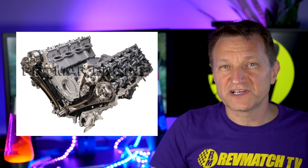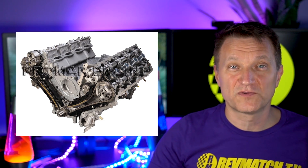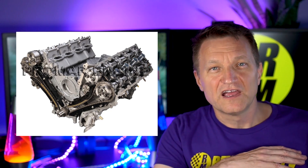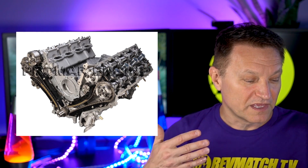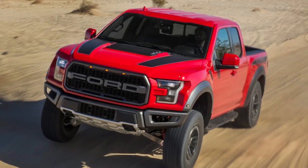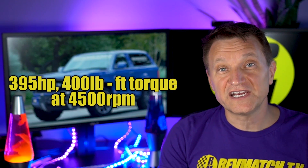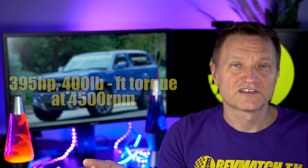What kind of engine might the Raptor version have? There are rumors it might have the same engine as the Mustang — the Coyote engine, which is a 5.0-liter. In the F-150, this naturally aspirated modular engine makes 395 horsepower and 400 pound-feet of torque at 4,500 RPM. So that's a possibility, though it's hard to say exactly if the Raptor is going to be a real thing.